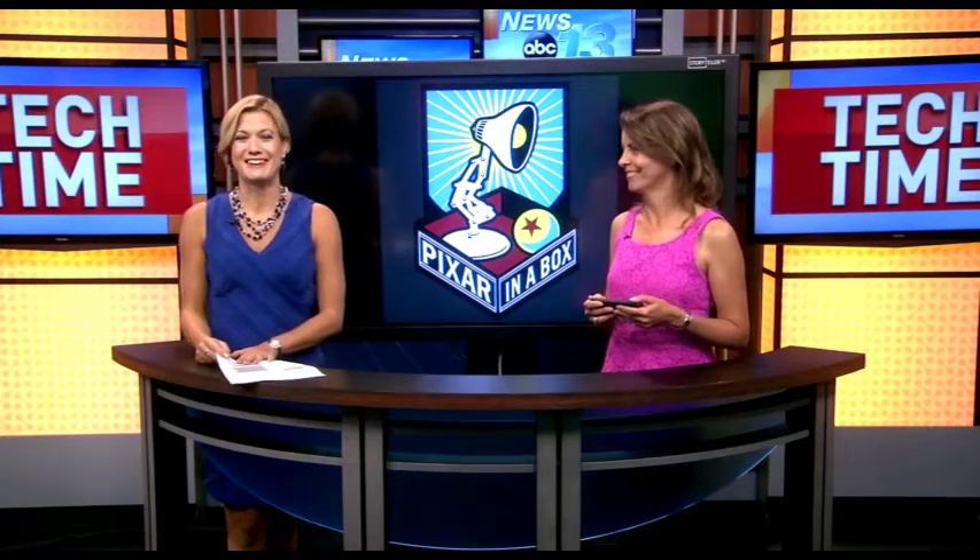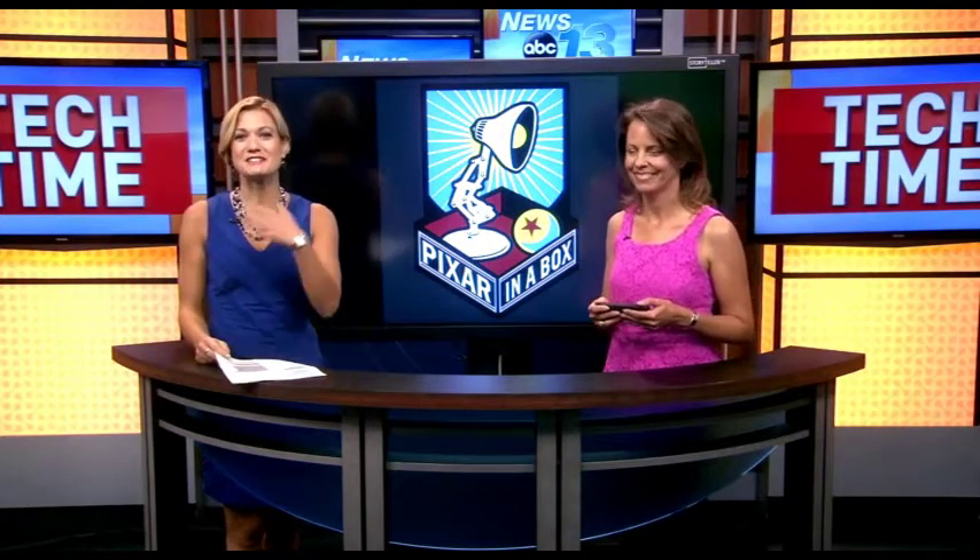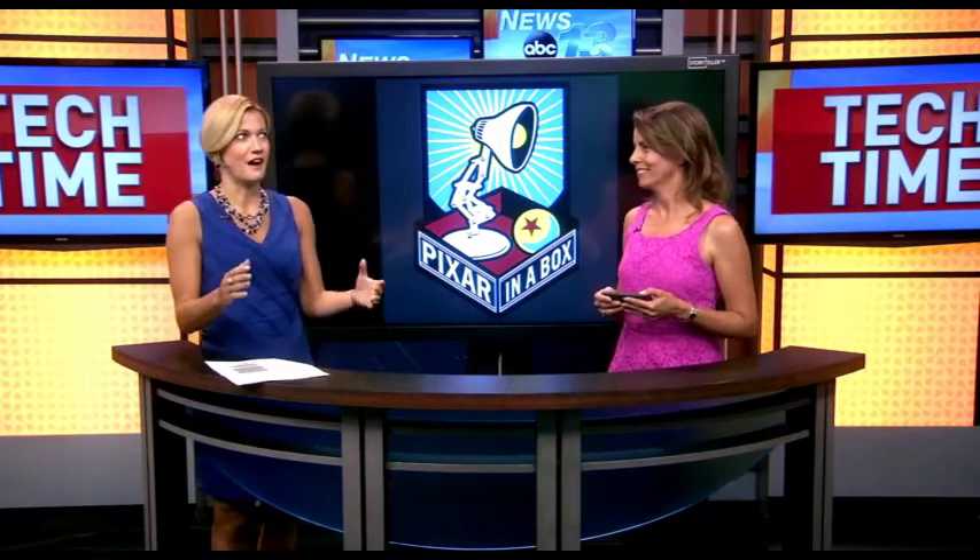Computer characters come alive. Technology consultant Francie Black is here to tell us all about Pixar's new educational initiative. This is a collaborative effort between Pixar, the animation studio, and Khan Academy. The product is called Pixar in a Box.